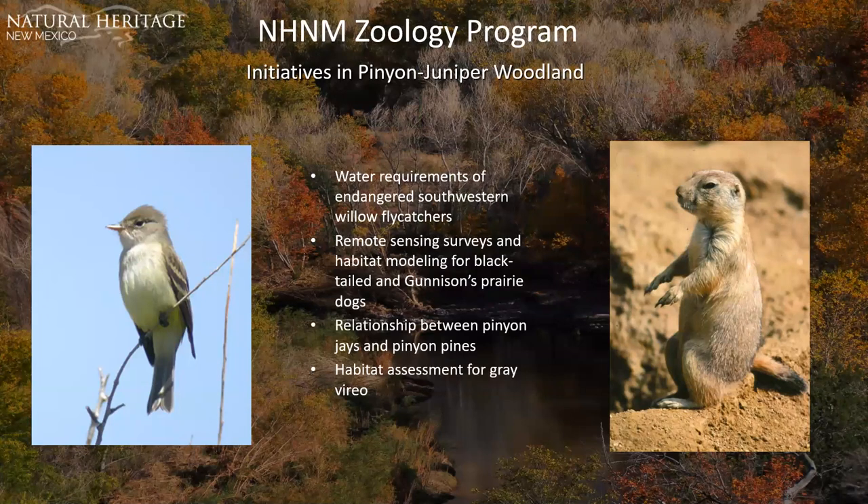A highlight is work in the piñon-juniper woodland. Piñon-juniper woodlands have seen a 40 to 80 percent reduction in recent decades in response to climate change, spurring multiple studies on species within those woodlands. Recent examples include water requirements of endangered southwestern willow flycatchers, remote sensing surveys and habitat modeling for black-tailed and Gunnison prairie dogs, and the relationship between piñon jays and piñon pines along with habitat assessment for the Grapevine area.